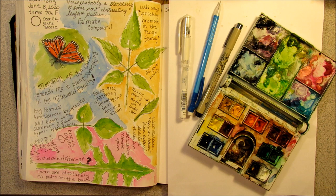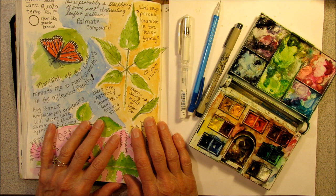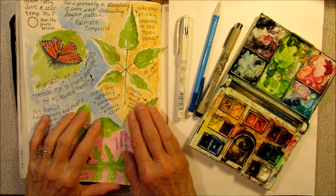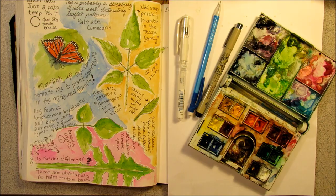Every day there's just so much to learn — sometimes I feel like my head is going to explode. But I make it fun by just trying to learn a little every day, and drawing and writing and painting in my nature journal. Thanks for coming along today. Bye bye.